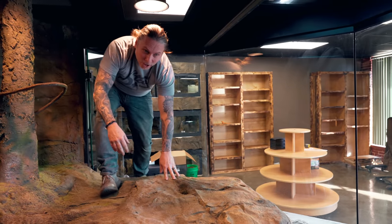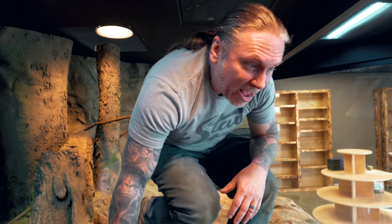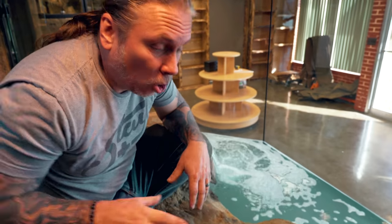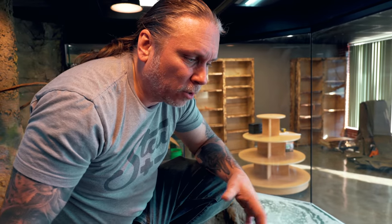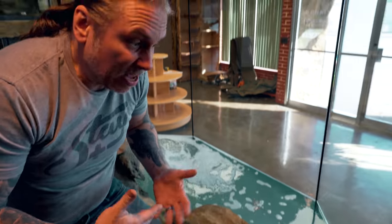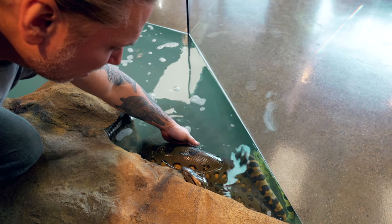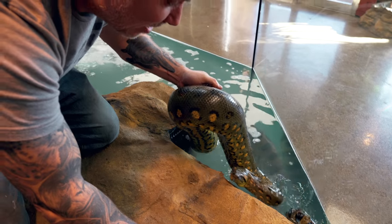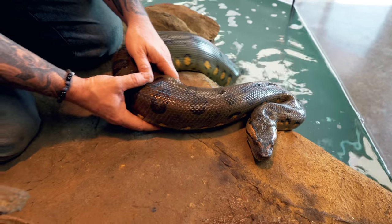I'm gonna climb in with Ivy here. Animals actually react differently when they're in a different environment. Ivy has been pretty amazing as far as handling and socialization, but now she's spending so much time in the water I really don't know how she's gonna react. I'm not gonna take her out, but I want to just interact with her for a minute — is she gonna be super defensive or even more calm because she's in a happy place? She seems fine, with a perfect disposition right now. You can see her tongue response is real slow and she's not showing any aggression.